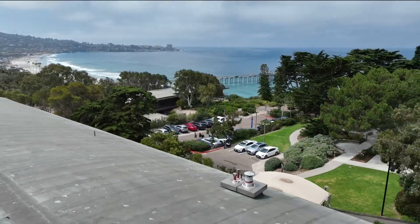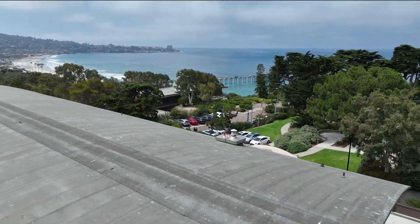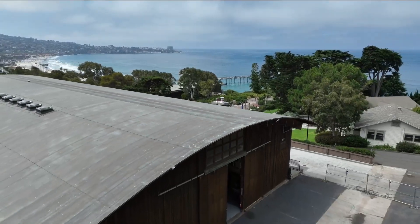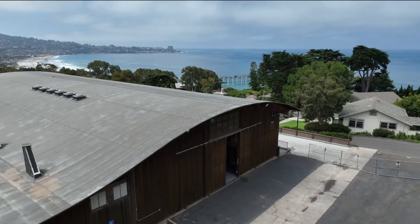Just steps from the waves at UCSD's Scripps Institution of Oceanography stands a decades-old redwood structure where groundbreaking research is replicating ocean conditions just outside.